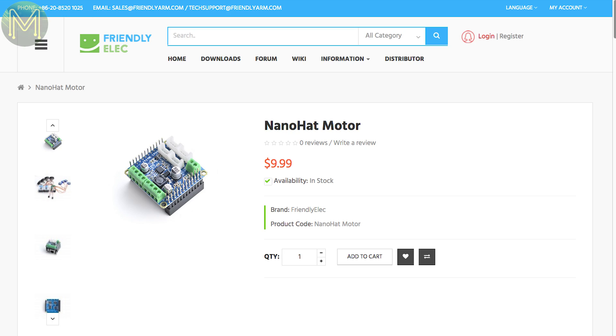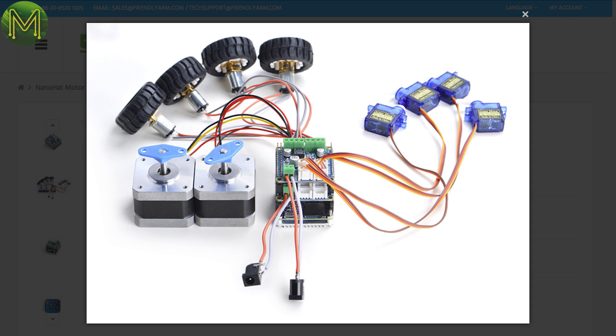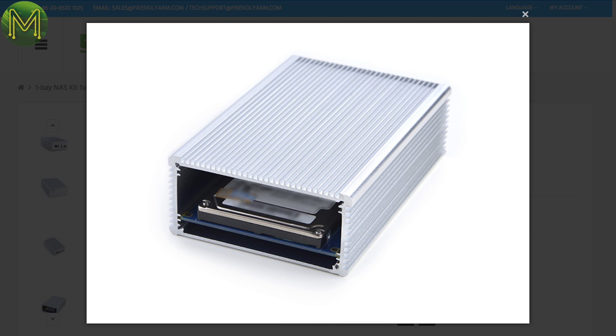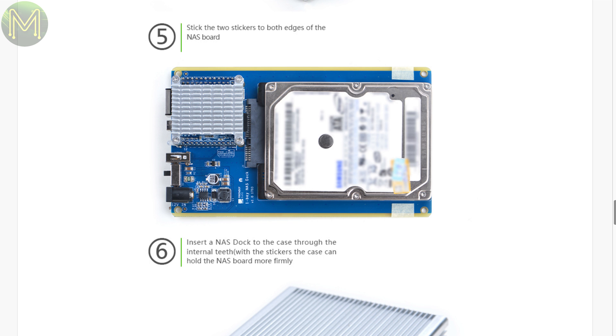They've also released a motor driver board for the Nano Neos, which can control 4 PWM and 4 DC motors, or 2 steppers at up to 1.2A per motor, or 3A for short periods — all you need is a 12V supply. And here's another NAS kit that allows you to slot in a 2.5-inch SATA disk or SSD and your Neo into a nice case for a simple NAS box. I wouldn't expect lightning-fast speeds from it, but it would be decent enough for low-bandwidth applications.